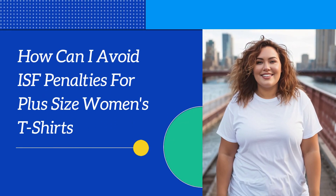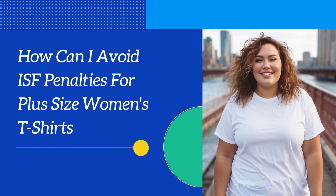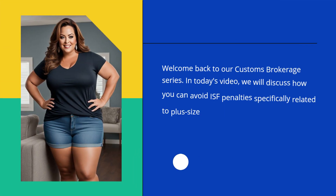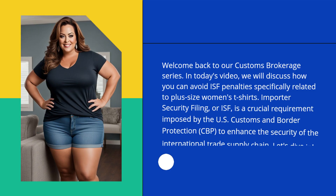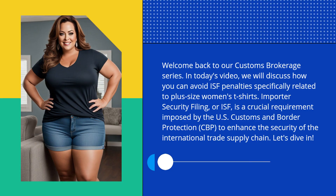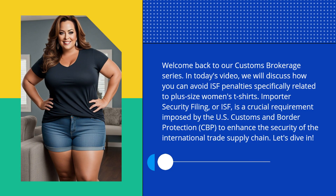How can I avoid ISF penalties for plus-size women's t-shirts? Welcome back to our Customs Brokerage series. In today's video, we will discuss how you can avoid ISF penalties specifically related to plus-size women's t-shirts.